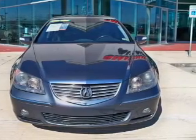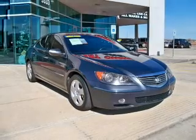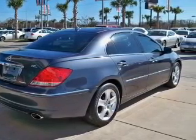The powertrain includes all-wheel drive with a reliable six-cylinder engine driven by a five-speed automatic transmission. Navigation is included to help you get to your destination with ease.